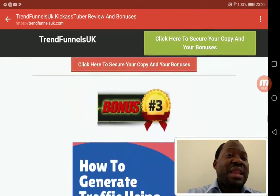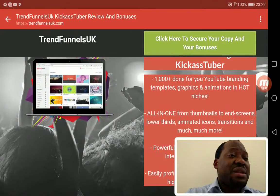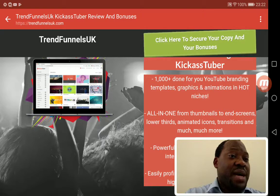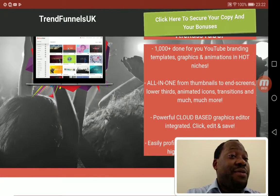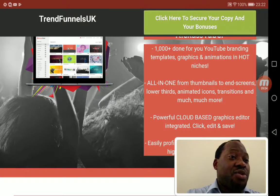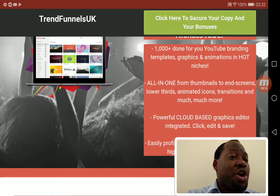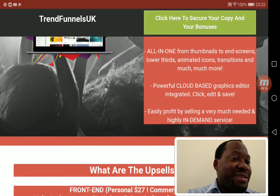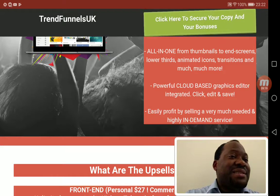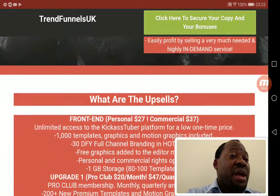Now let me talk about the benefits. One of the key benefits you'll get through Kick Ass Tuber is 1,000 done-for-you YouTube branding templates, graphics, and animations in hot niches — from thumbnails to end screens, lower thirds, animated icons, transitions, and much more. You also get a powerful cloud-based graphics editor with integrated click, edit, and save functionality, and you can profit by selling these highly in-demand services.